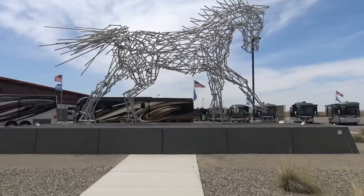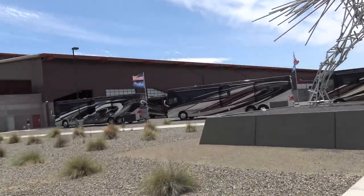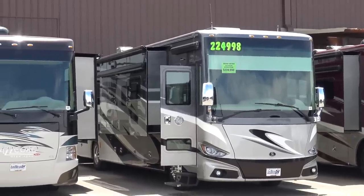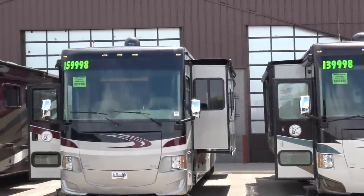One of the things that sparked this trip to the RV show was last week on the Tiffin Owners Group, I saw a post about the build quality of the new Tiffins that they saw at the RV show here in Arizona. So there was another RV show this week and I wanted to come down here with my camera to take a look at a bunch of different rigs and get you guys a good inside look at the build quality of the new Tiffins.